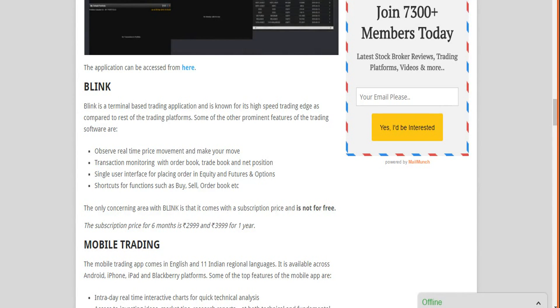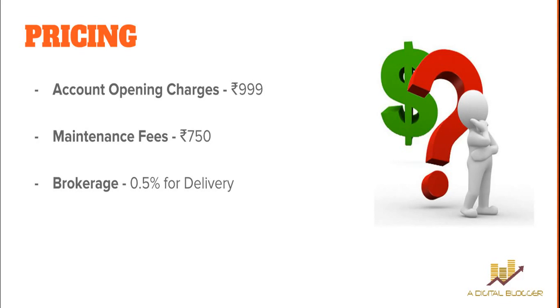The only concern with Blink is that while the web-based and mobile applications are free for HDFC Securities clients, Blink comes with a subscription price. It is priced at around ₹3,000 for six months, or ₹4,000 for one year if you commit for a longer period. Otherwise, you can stay with the web-based or mobile application. It really comes down to your trading style and preferences.